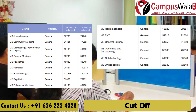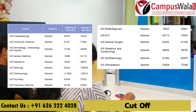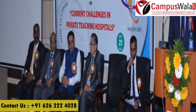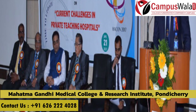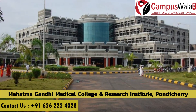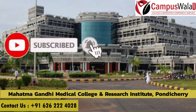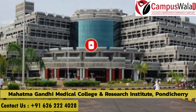You can pause and read the complete specialization cut-off ranks on screen. That concludes today's information about the MS and MD programs at Mahatma Gandhi Medical College and Research Institute, Puducherry. If you found the video informative, please like, share, and subscribe to our YouTube channel. Thank you and see you next time.